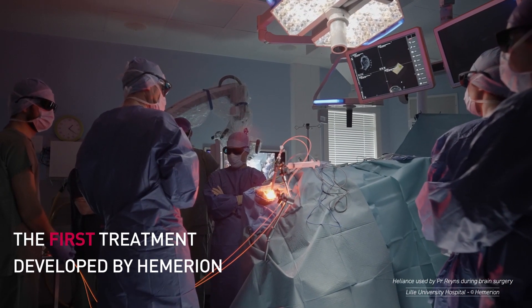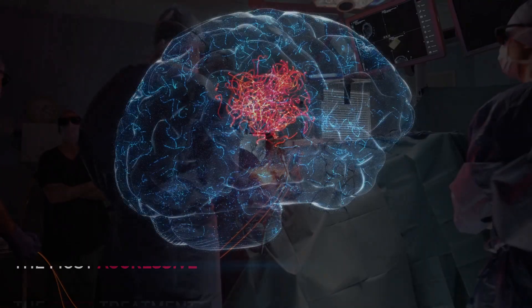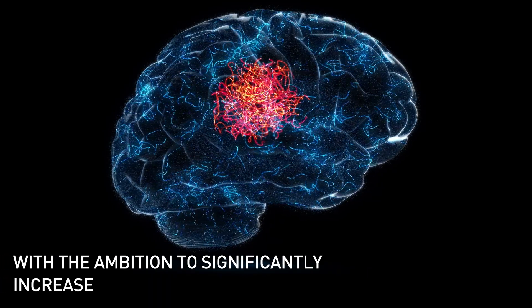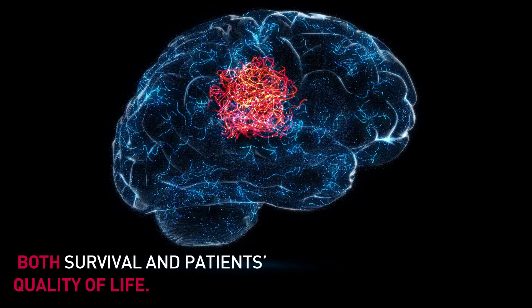The first treatment developed by Hemerian targets glioblastoma, the most aggressive and lethal brain cancer, with the ambition to significantly increase both survival and patients' quality of life.